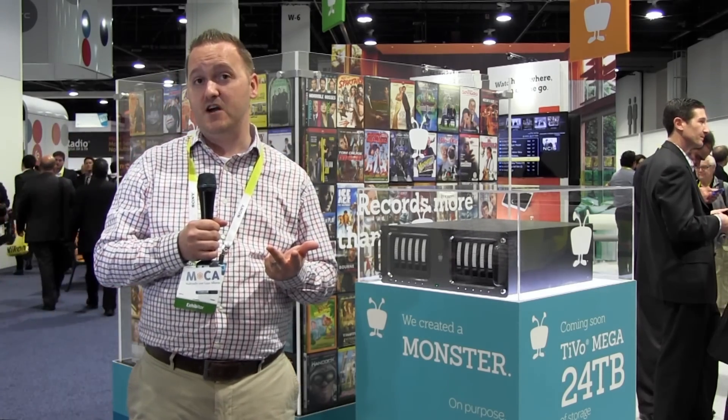And where that really comes together is when you're trying to find content. Whether you're trying to find a TV show or a movie, ultimately there are so many sources now. You've got your cable provider on linear television, you've got on demand, and you've got streaming services such as Netflix, Hulu, and Amazon. So when you perform a TiVo search you're actually searching all of those things at the same time.